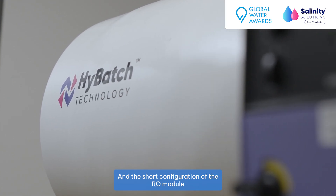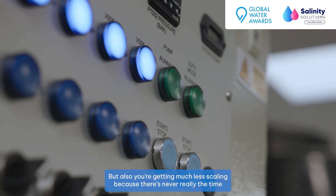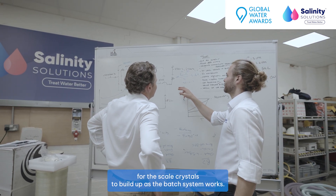Their short configuration of the RO module also means that it's very efficiently done from an energy point of view. And you're also getting much less scaling because there's never really the time for the stale crystals to build up as the batch system works.